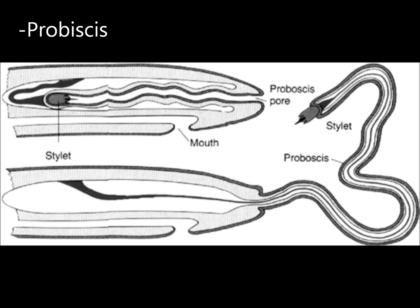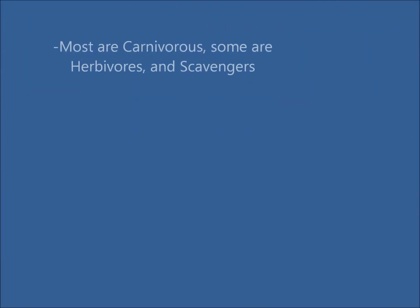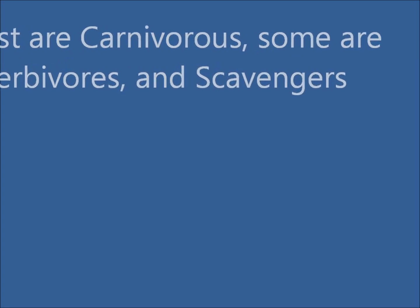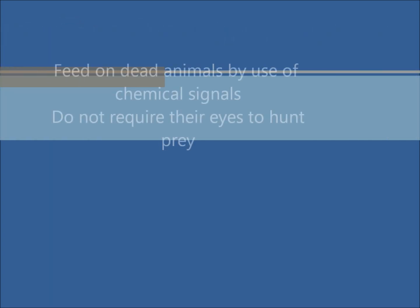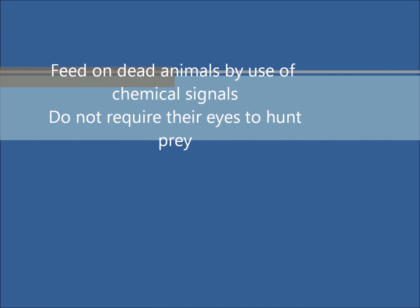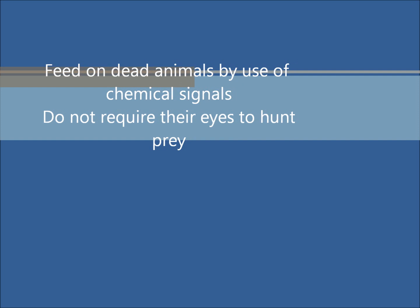Ribbonworms have a proboscis which wraps around their prey to trap and kill it. Most species of ribbonworms are carnivorous, but some are herbivores and scavengers. Ribbonworms typically feed on scavengers and dead animals, located by chemical signals.